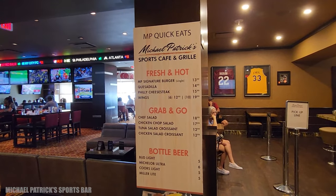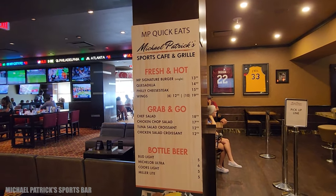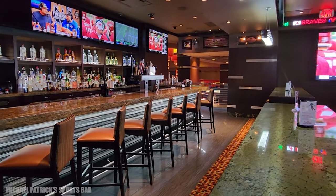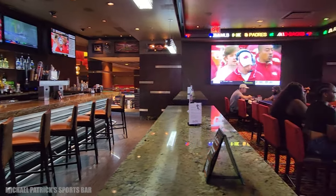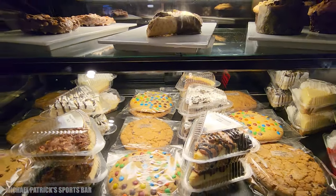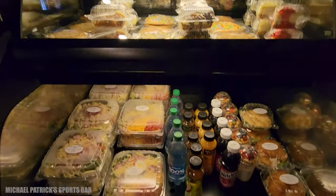Just beyond the sports book is Michael Patrick's Sports Cafe and Grill, where you can get food, there's a bar, and there's a great view out the windows. There is also a quick grab-and-go counter, so you can grab your salads or your cookies and just take that and go.